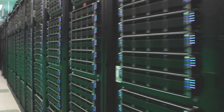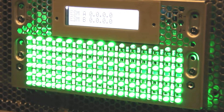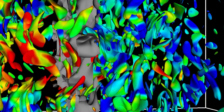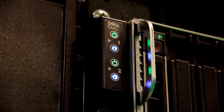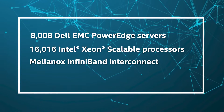Number 8: HPC5, Italy. A Dell PowerEdge system, HPC5, was installed by the Italian corporation ENI and is placed inside ENI's Data Center in Italy. One of the most powerful and sustainable computing systems in the world, HPC5 is utilized to study new sources of energy. With a performance of 35.5 petaflops, it is the most powerful system used for commercial objectives at a customer site.